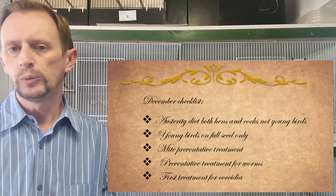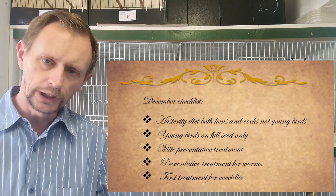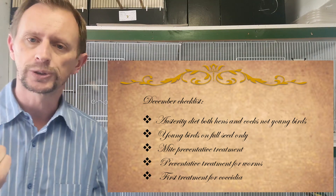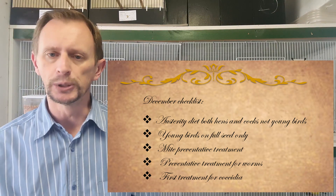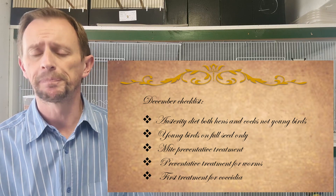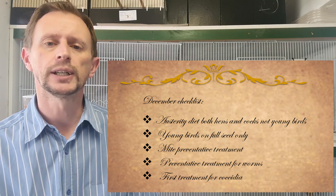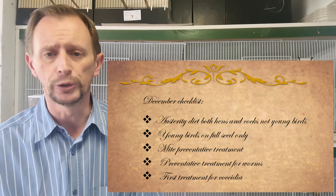So in terms of the December to-do list, or checklist, whatever you want to call it, there's quite a bit to discuss. The first thing is that with it being the first month of preparation for the breeding season — and I know that sounds funny because the Northern Hemisphere is currently breeding, so in theory it's our off season — but there's a lot to be done ahead of the year season for the birds. The first thing that I do for my bird room is all the birds go on to an austerity diet.